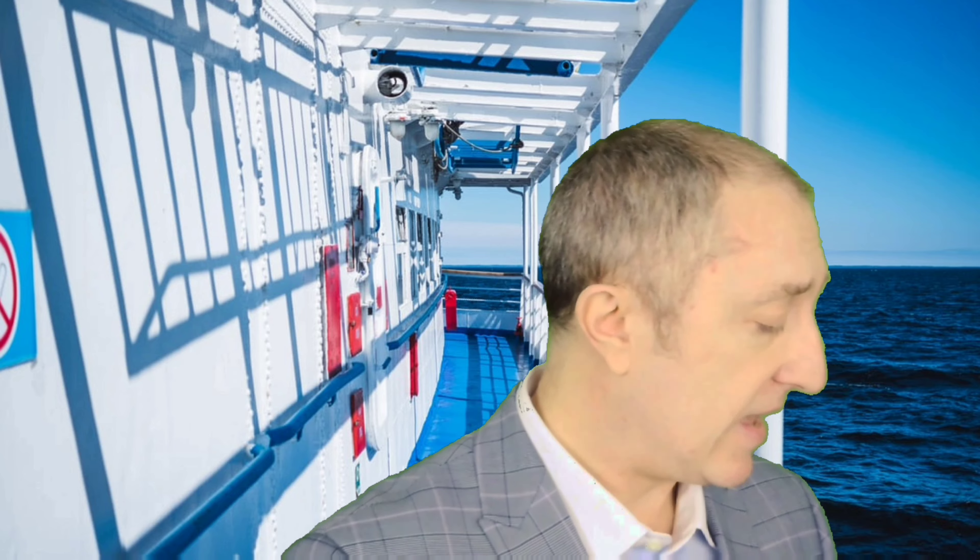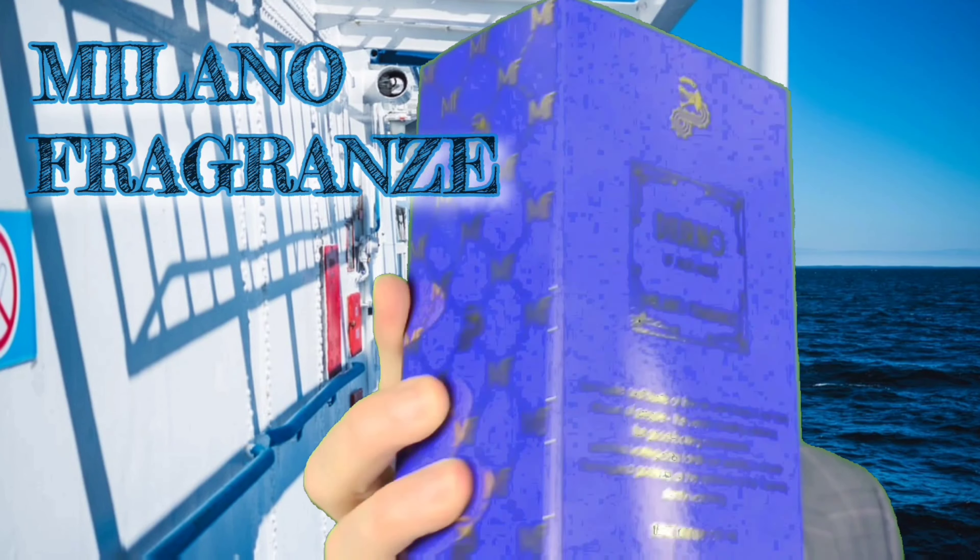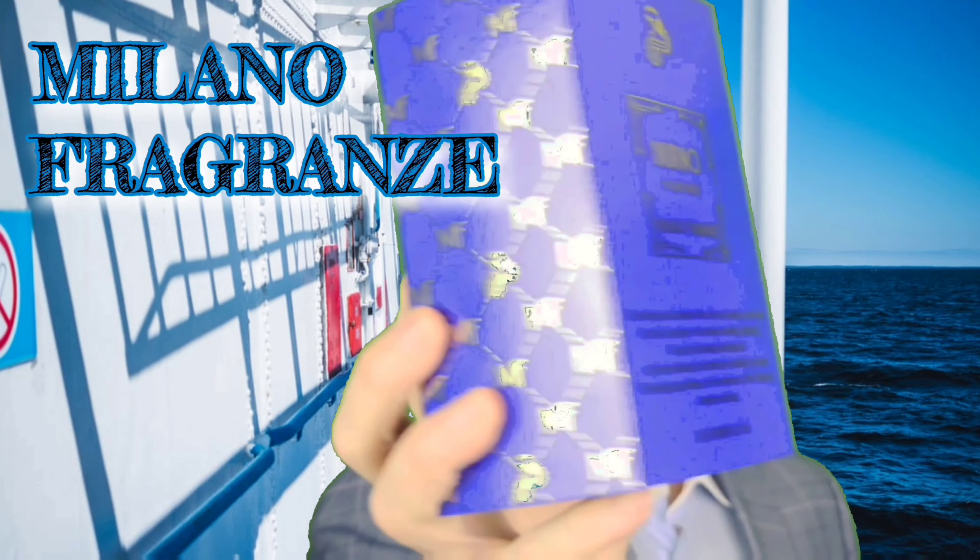The ones that everyone wears — your Chanels, your Versaces, your Hugo Bosses. This is from a house called Milano Fragranzi. Absolutely stonking, beautiful looking box.